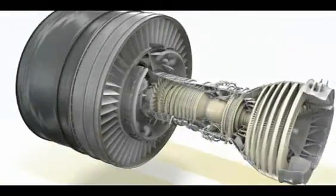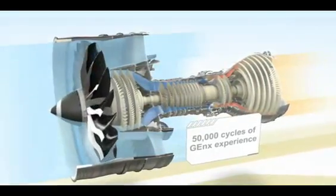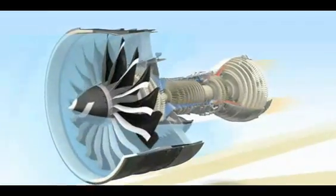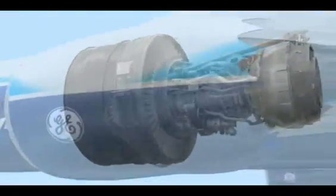This engine will also benefit from the GENX family testing and maturation program that is the most extensive in our history. The GENX-2B delivers dramatic improvements in fuel efficiency with significantly lower emissions. Its reduced carbon and noise footprints mean greater access and lower landing fees, giving customers a competitive advantage for years to come.